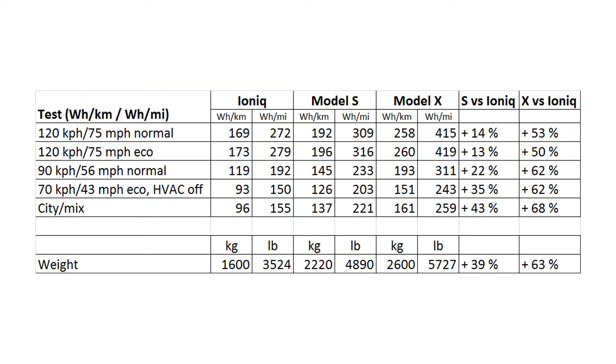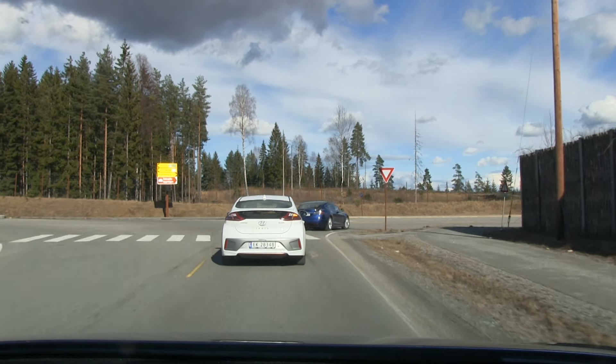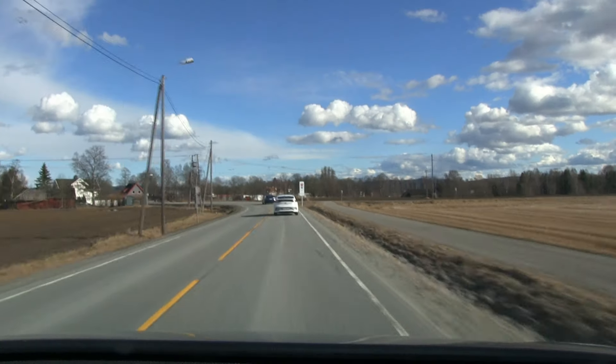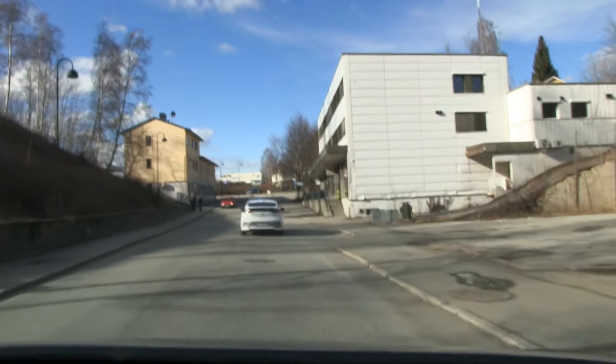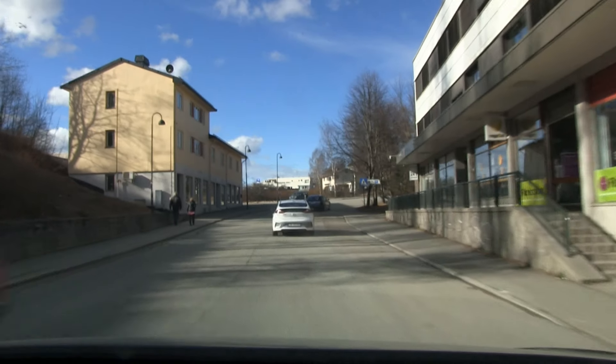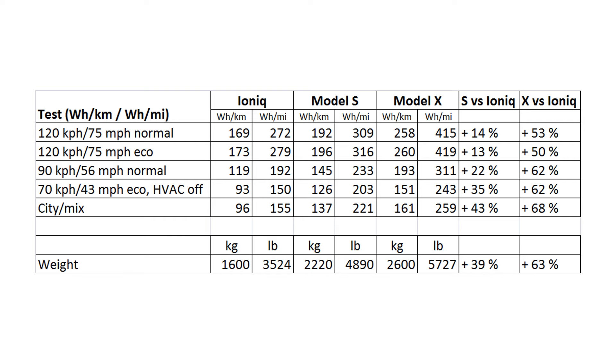We also tried switching off air conditioning and putting on eco mode and range mode. Again, the IONIQ wins lowest consumption. On the last test, we mixed highway and city driving — again IONIQ was best. Interestingly, the difference between the Model S and IONIQ was bigger than on a straight road, which has to do with the increased weight: when you accelerate, go uphill and downhill, the heavier car will consume more. The result was as expected.